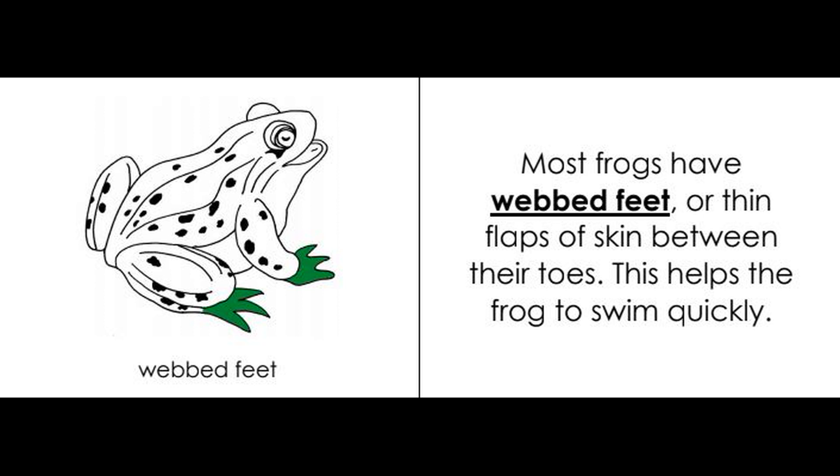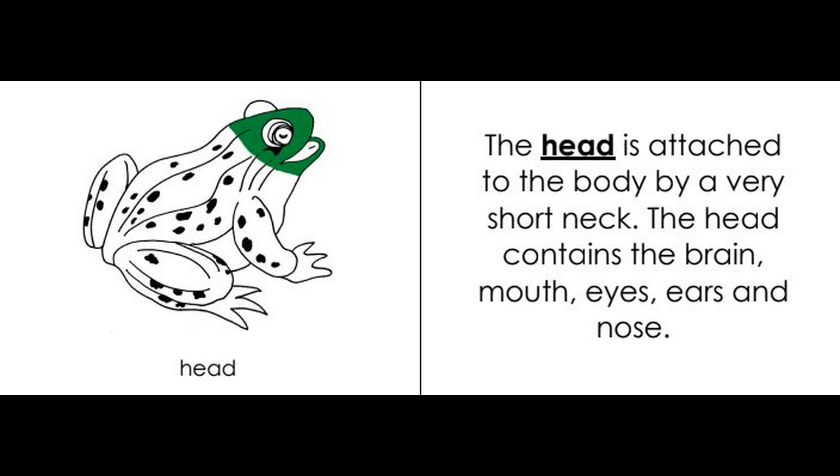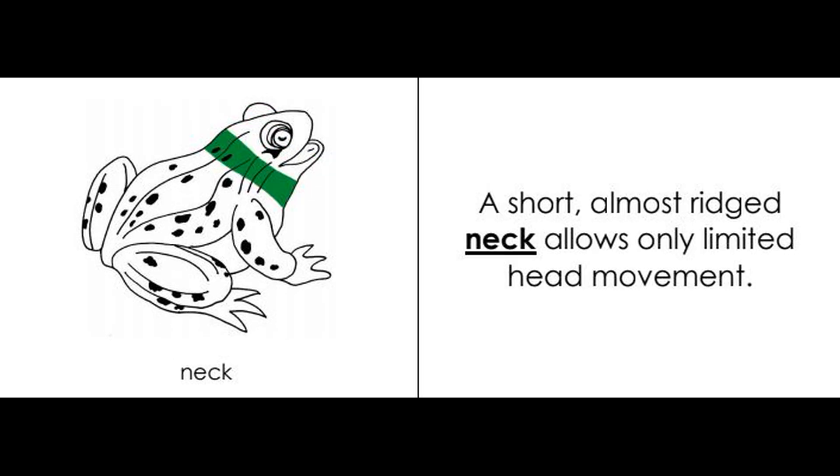Head: the head is attached to the body by a very short neck. The head contains the brain, mouth, eyes, ears, and nose. Neck: a short, almost rigid neck allows only limited head movement.